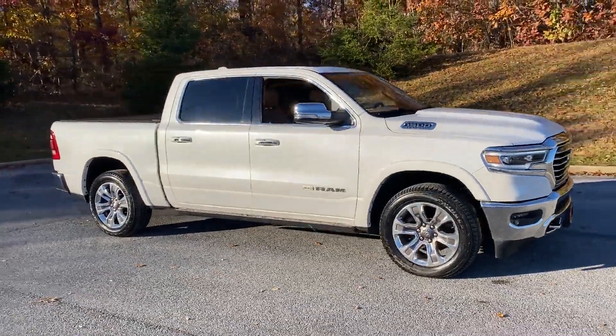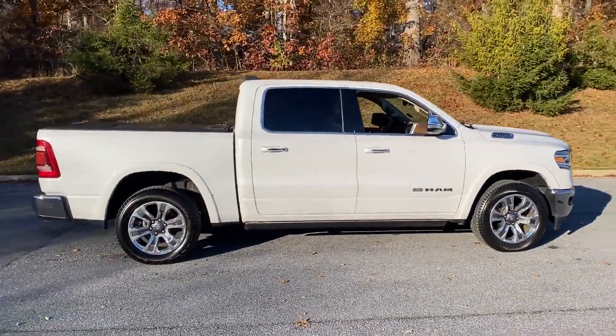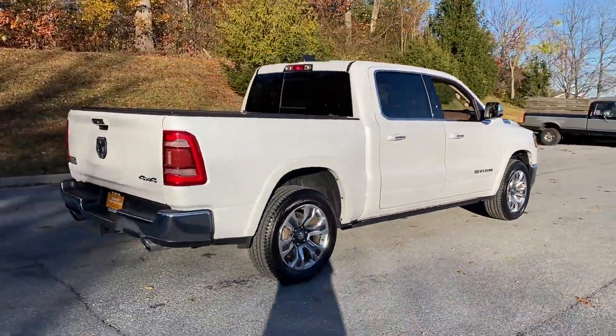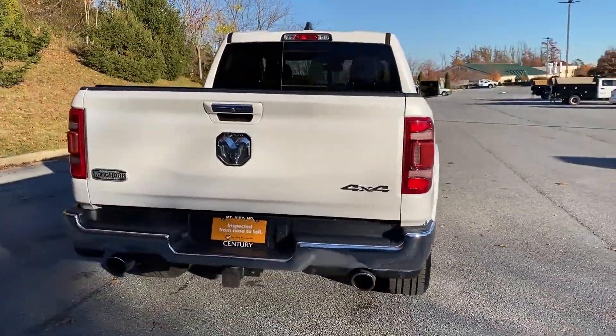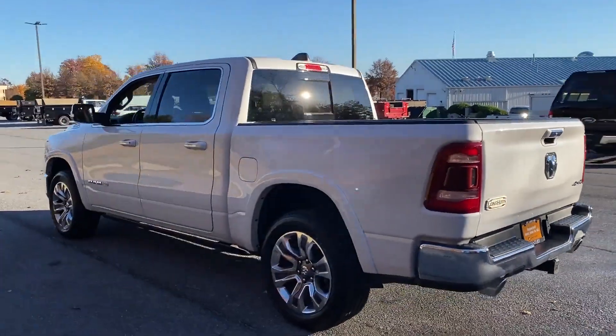2019 Ram 1500 with less than 26,000 miles on the odometer. This pickup truck offers two full rows of seating for premium comfort. In addition to its fantastic fit and finish, you'll also get side view mirrors with turn signals.